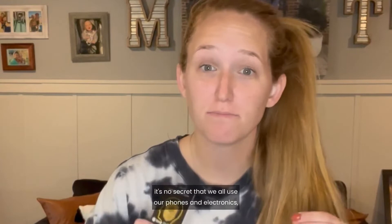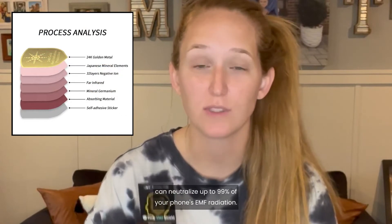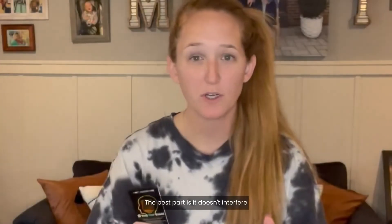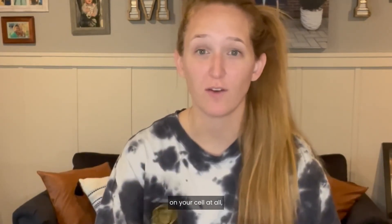This negative ion sticker and EMF shield can neutralize up to 99% of your phone's EMF radiation. The best part is it doesn't interfere with your phone's reception. I absolutely love this because it's a small, easy way to protect yourself and your family. Installation is a breeze and it doesn't affect your reception on your cell at all.